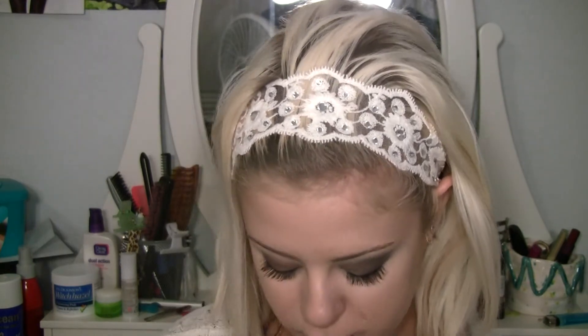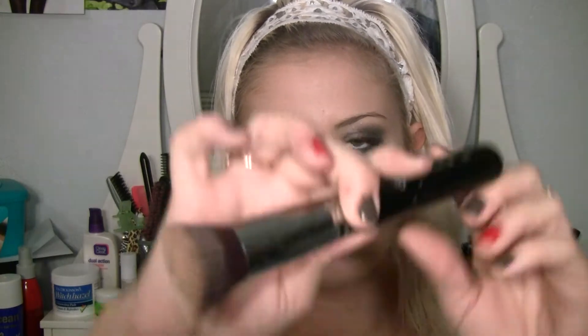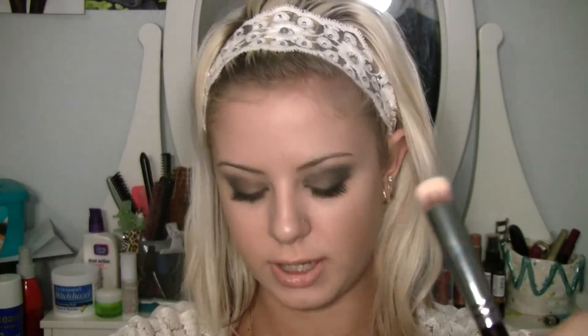For brushes I've been loving, my BH Cosmetics stippling brush is amazing. My Sigma F86, which is a tapered brush I use for blending. My flat top Kabuki brush, the F80 by Sigma. I love all Sigma brushes — I need to get more but they're expensive for the whole packs. Also the P84, which I use for brows; the MAC 217 decrease brush; the MAC 224 blending brush; and the P82 by Sigma, which is a concealer brush.